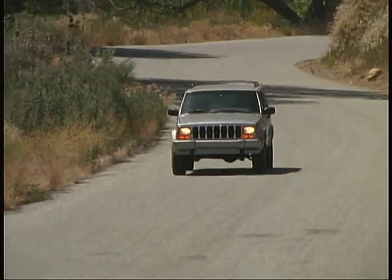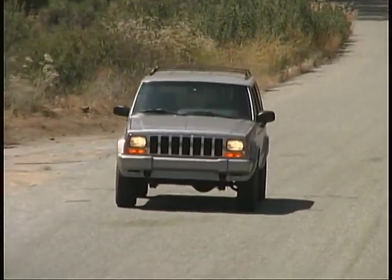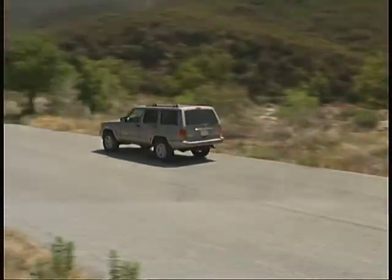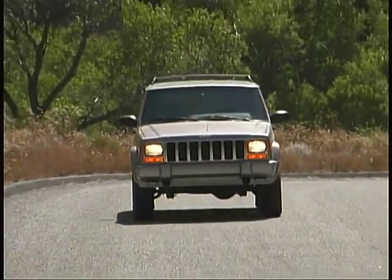The engine didn't go about its work very quietly though. We found a bit more engine noise than we've come to expect in most of today's SUVs. The upright square-cornered body also seemed to generate more wind noise than we've become accustomed to.